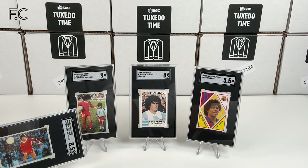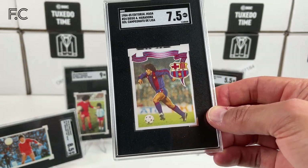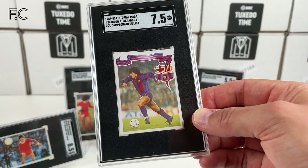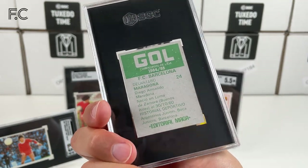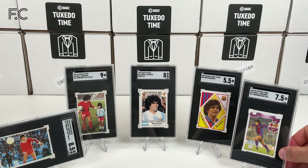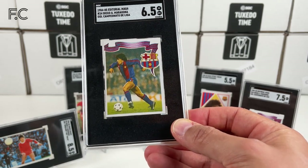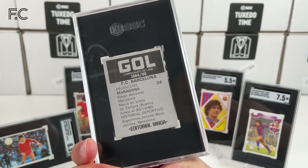From the same year, Editorial Maga again — we have probably his last card for Barcelona, and that's a 7.5. Yeah, really nice with the badge there, decent grade, nice back. We also got a 6.5 for that card — just slightly off center, that's probably why it's come down in grade. Different color back for some reason.